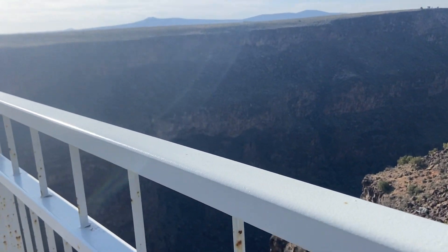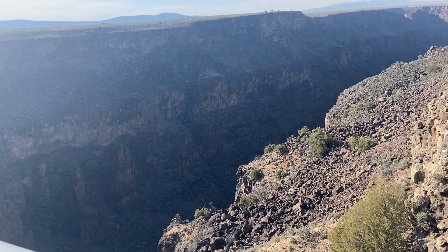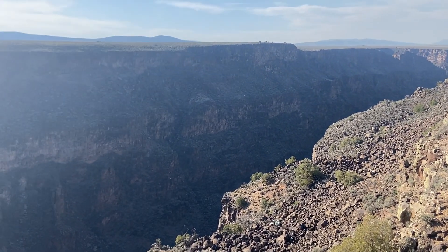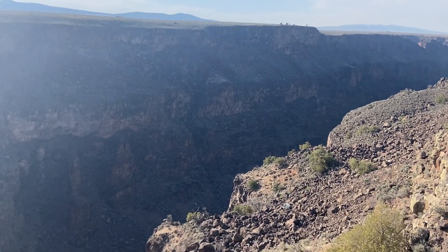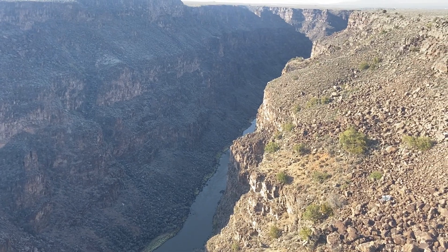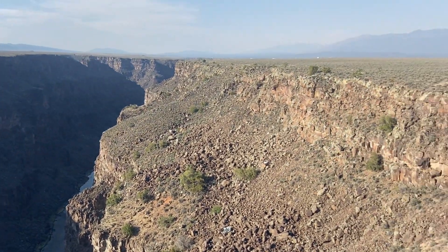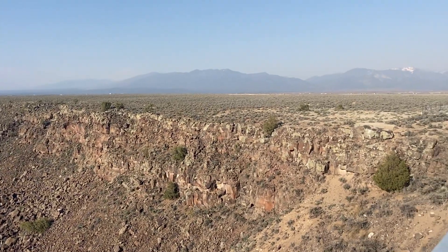It's getting very windy and we are so high up. It's just carved into this flat, flat land — it's pretty flat out here, other than those beautiful mountains in the distance.